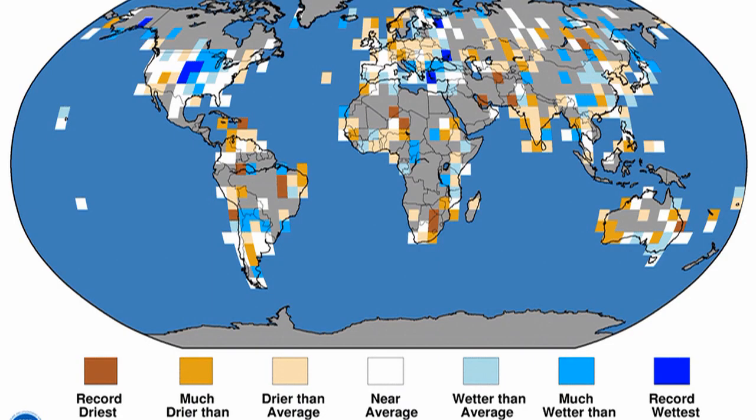The equivalent precipitation map shows areas of both extreme rainfall and extreme drought, but there seems to be no particular pattern to it.